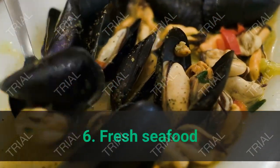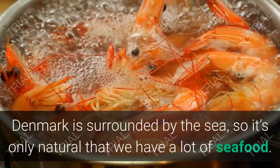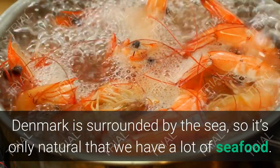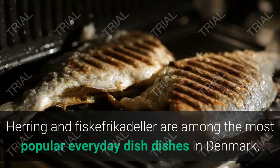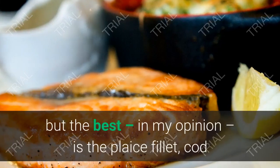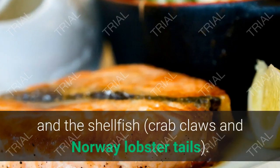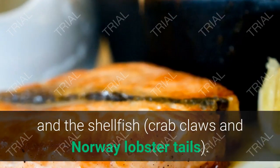6. Fresh Seafood. Denmark is surrounded by the sea, so it's only natural that we have a lot of seafood. Herring and fiskefrikadeller are among the most popular everyday dishes in Denmark, but the best, in my opinion, is the plaice fillet, cod, and the shellfish — crab claws and Norway lobster tails.